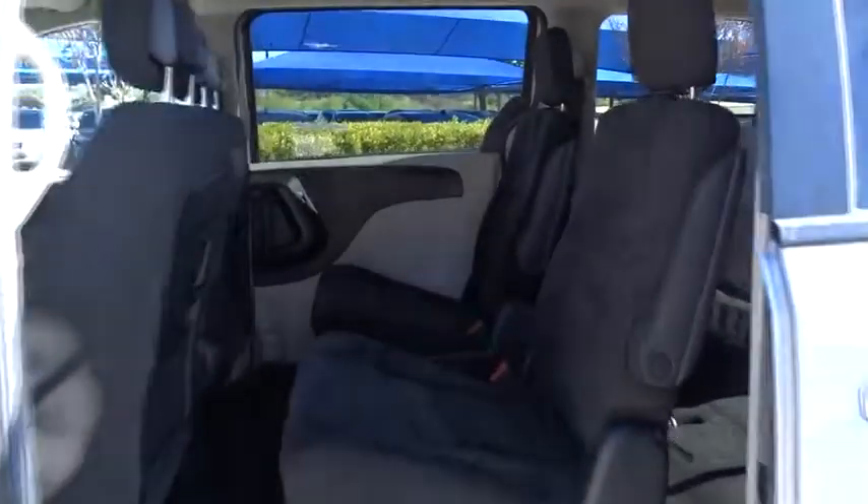This vehicle has less than 35,000 miles. Here are some of this vehicle's great options: stability control, power liftgate, keyless entry, traction control, and anti-lock braking system.